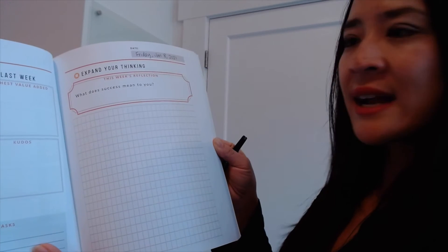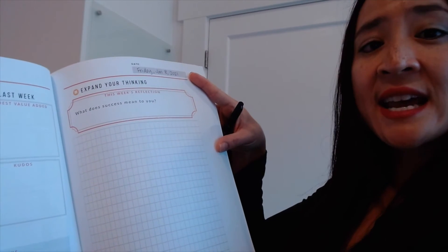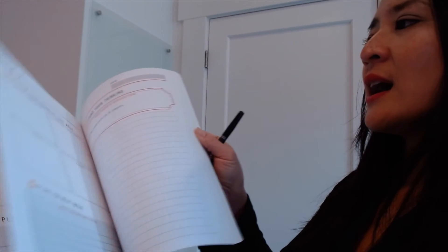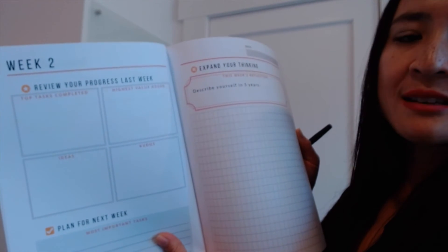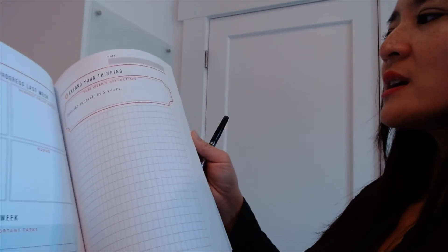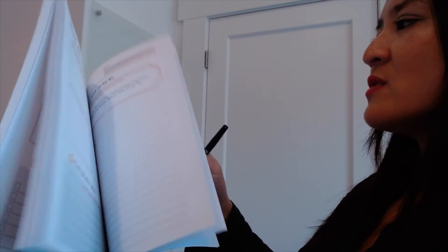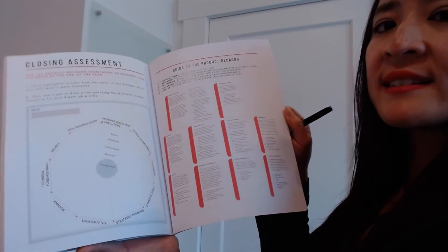In case you're wondering what the paper is like in this journal — I've written the date here, and I actually use this kind of sharpie pen to do the writing. On the other side of the page, you actually cannot see through, so the paper quality is pretty good. Each week you'll do your review and your reflection, and then as we get to the end of the year, we're going to end it the same way we started by doing a closing assessment.